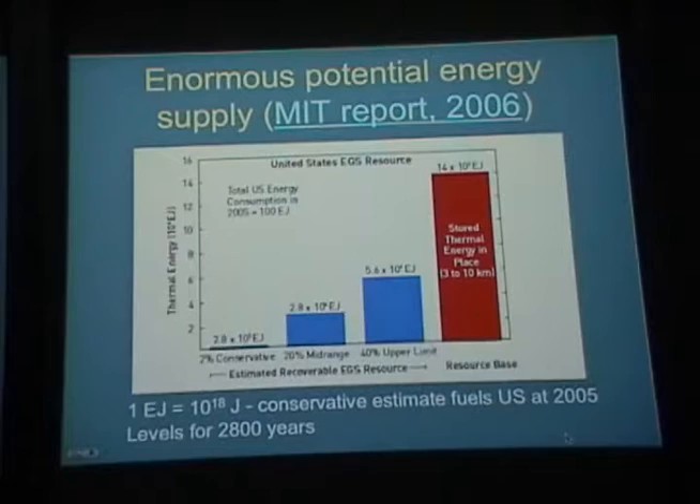How big is the potential capacity for deep geothermal? The total U.S. energy consumption in 2005 was 100 eJoules (10¹⁸ joules). A conservative 2% estimate from an MIT study gives about 2.8×10⁵ eJoules of capacity; at the high end, about 5.6×10⁴ eJoules — orders of magnitude higher than current energy consumption. The amount of stored thermal energy in place is quite enormous, so there's a huge potential here.